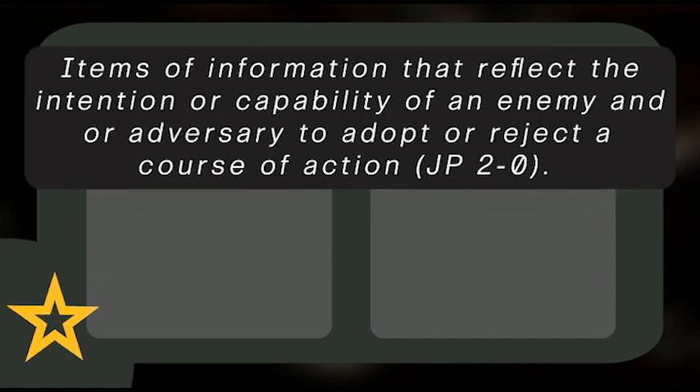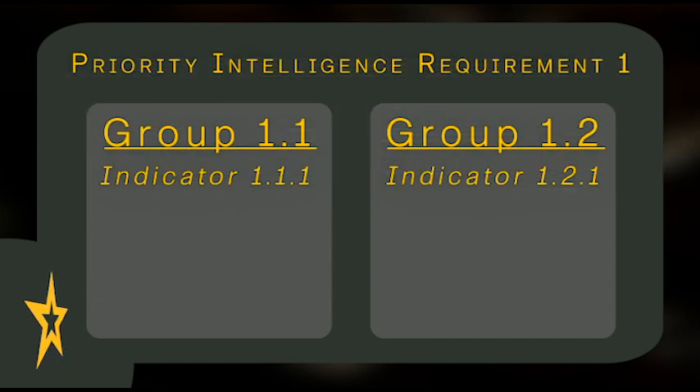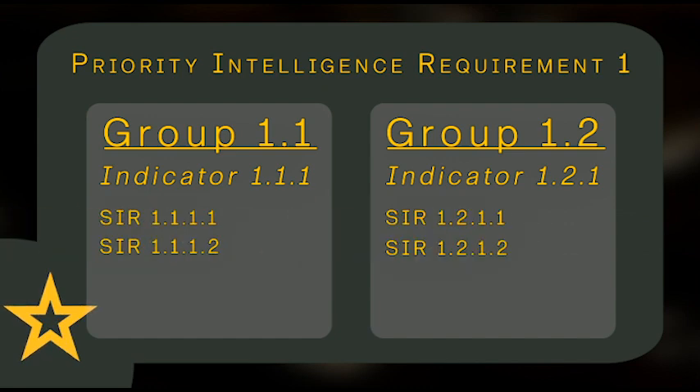Indicators are items of information that reflect the intention or capability of an enemy and/or adversary to adopt or reject a course of action. Grouping these different indicators helps narrow down the focus so that the commander can then determine the best course of action. Once we have these groups and indicators, the team assigns specific information requirements, or SIRs, by matching them to a capability.